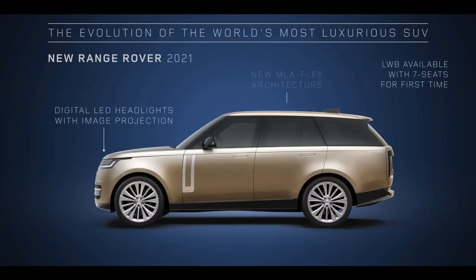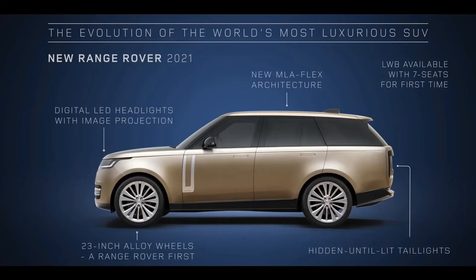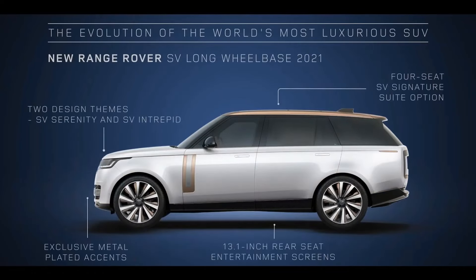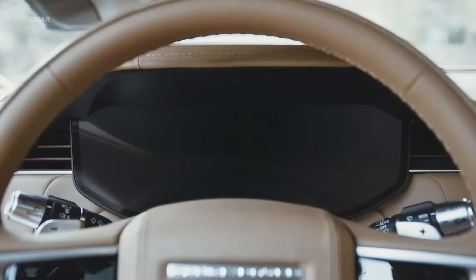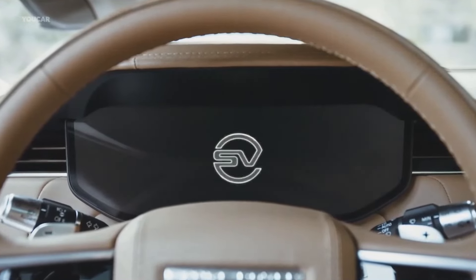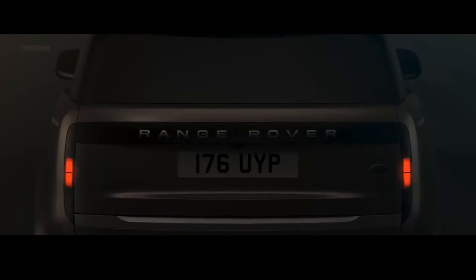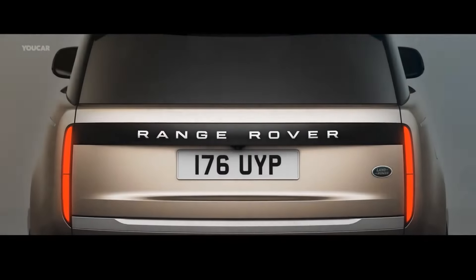The major changes take place in the back. The high-set rear looks a little off to us, and the clusters have been replaced with gloss black trim that hides the lights. The indicators are also integrated into the black bar that runs across the tailgate on either side of the Range Rover text.